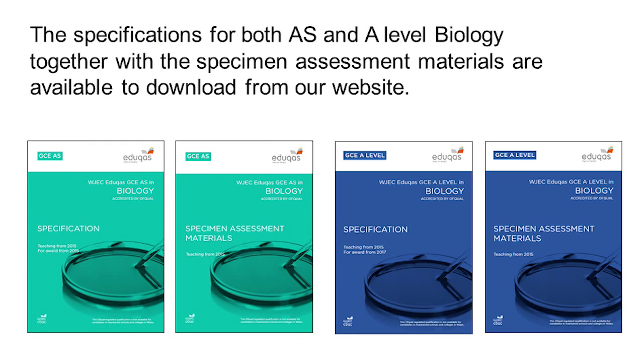Specifications for both AS and A-level biology, together with the specimen assessment materials, are available to download from our website.